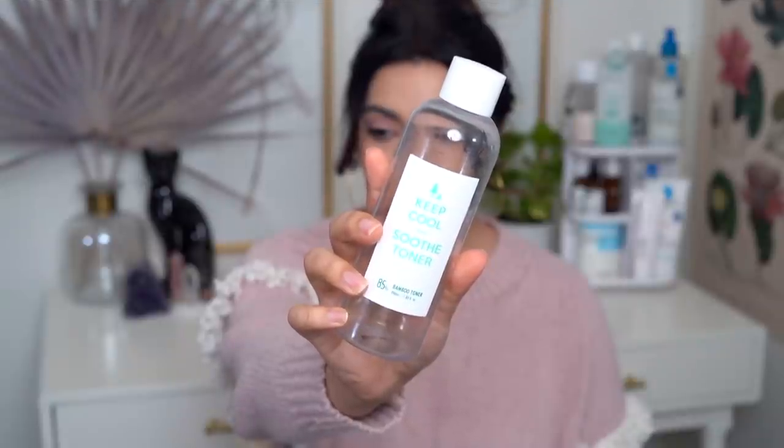Speaking of Keep Cool, another empty: the Keep Cool Soothe Bamboo Toner. I have talked about this toner quite a lot in the past couple of years — it's been a top favorite toner of mine for a long time. It's everything I like about a toner: it's light, it's watery, it's layerable, it's deeply hydrating and replenishing to dehydrated skin. Just no complaints here whatsoever, it's lovely. Now you may have noticed I don't talk that much about Keep Cool products on my channel in the past year, and there is a reason behind that. It's not because I don't like their products — particularly the toner, which is such a good product.